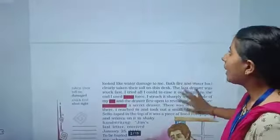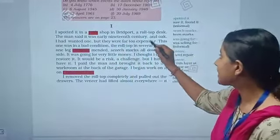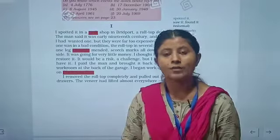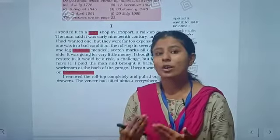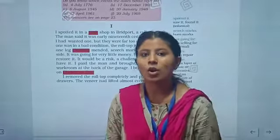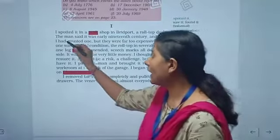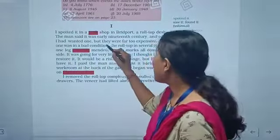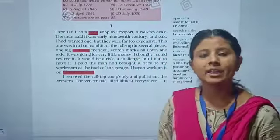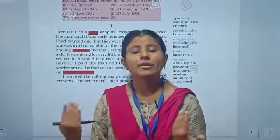Now let me tell you what a roll top desk is — you can see it in this picture. This is a desk called a roll top desk. The shopkeeper of the junk shop told the narrator that it is very old, from the early 19th century, and is made of oak. Oak is a kind of tree. The narrator had always wanted one, but they were far too expensive.